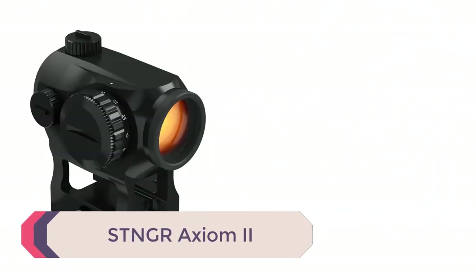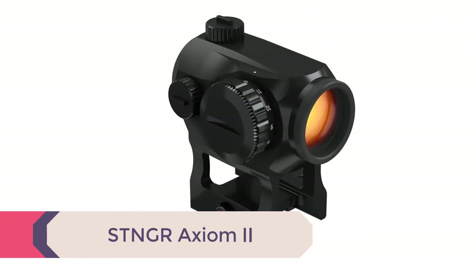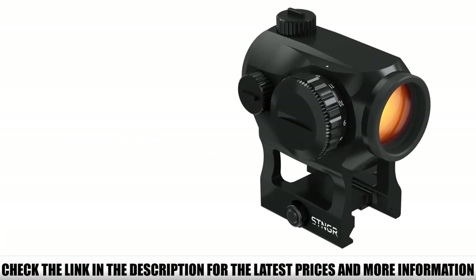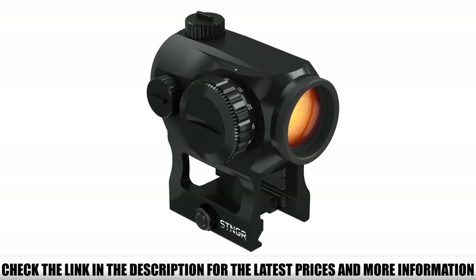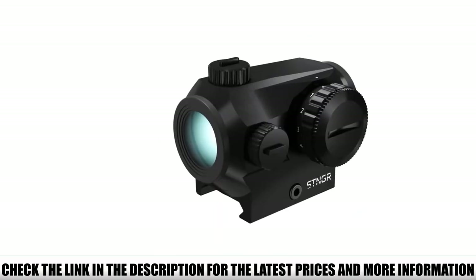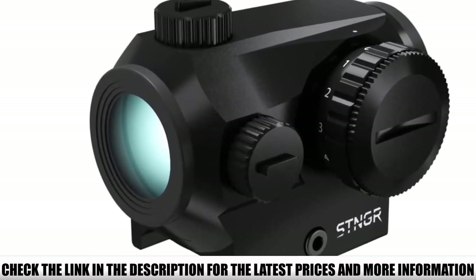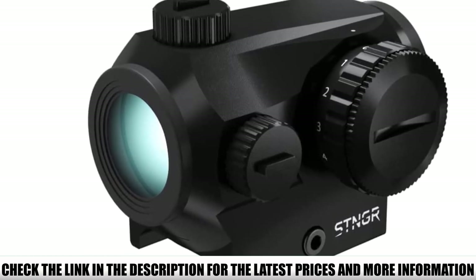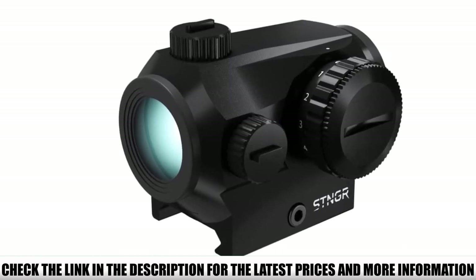Number 3: STNGR Axiom 2. One of its best features is that it comes with a QD mount set for a lower one-third co-witness with AR sights. It's a go-to optic for many reasons, mostly because of the mount. The dot is incredibly crisp, and even with a refractive error condition, glasses didn't need to be worn behind it — making it a great red dot sight for astigmatism. It has 11 brightness settings, 2 of which are night vision compatible, and works excellently in low light.